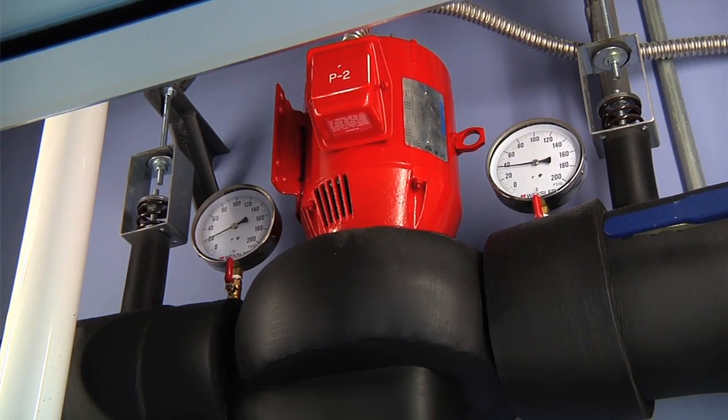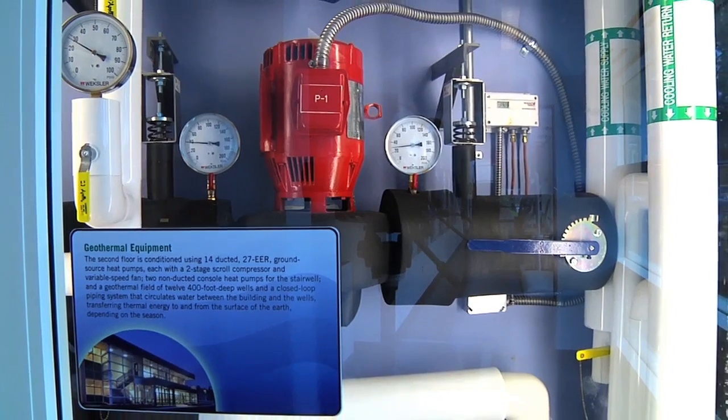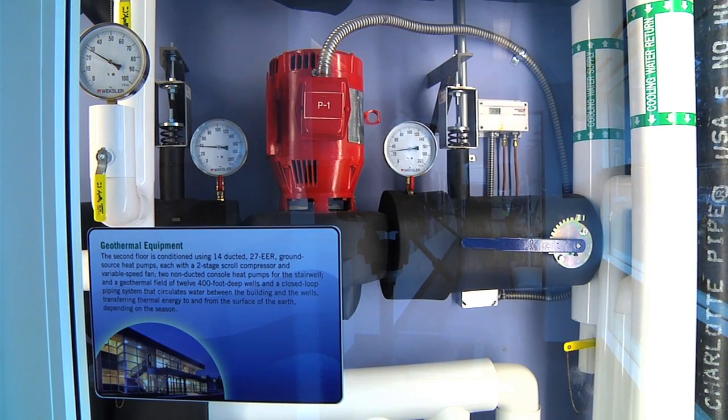The pumps that were installed were two Series 80 Bell & Gossett inline pumps. There was very little room for mechanical equipment space, so these Series 80 pumps took up very limited room and were able to meet the criteria very well.